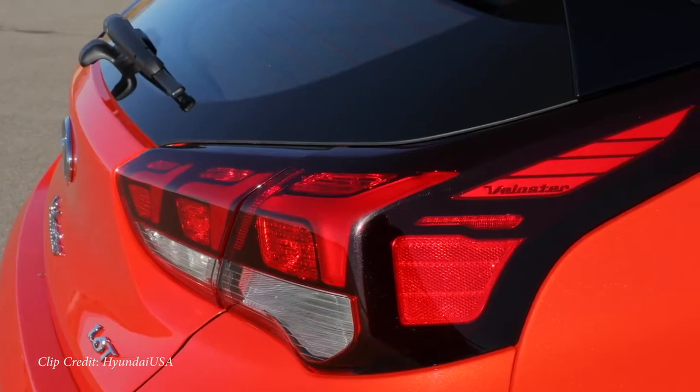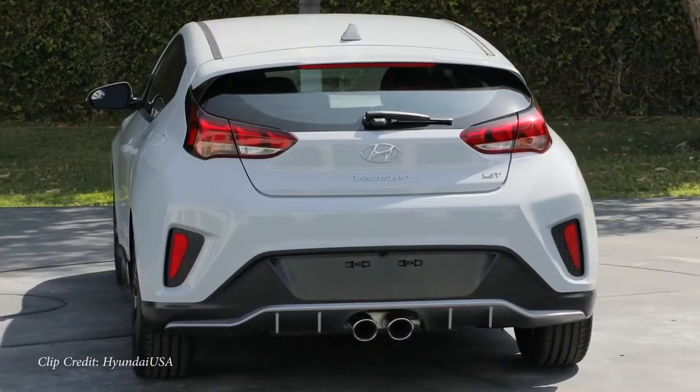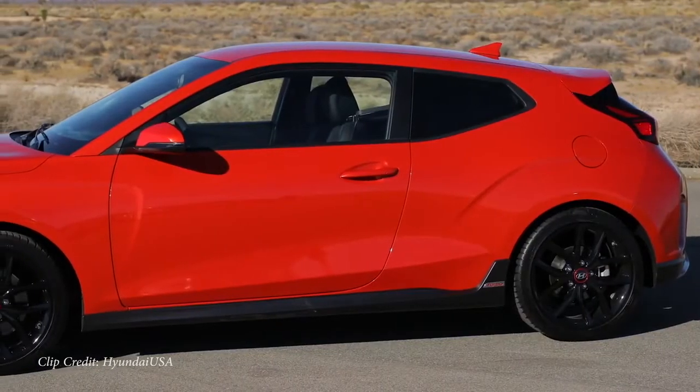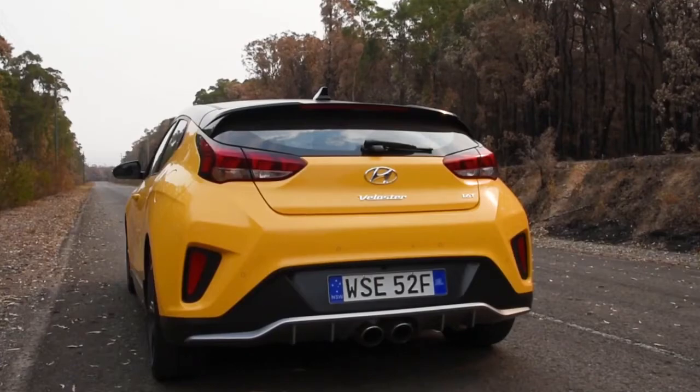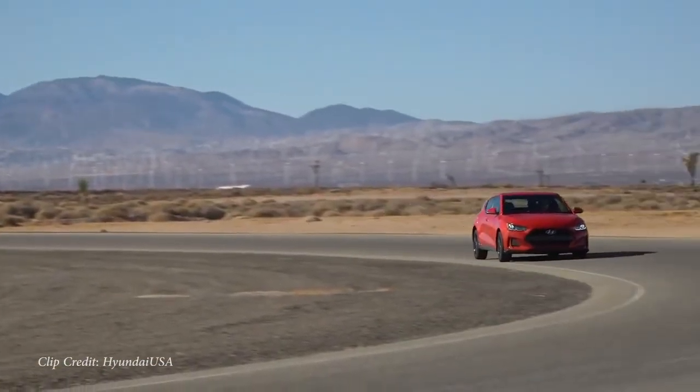If you're worried about reliability with a turbocharged engine, this is a Hyundai, which means you get a 10-year, 100,000-mile powertrain warranty covering the drivetrain, transmission, and engine. If it breaks, it's fixed for free. You also get three years of complimentary maintenance — free oil changes and tire rotations — which just started in February 2020. With this being your first car, free is always a good thing. And the Veloster makes a very nice exhaust sound as well.